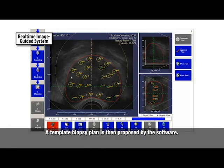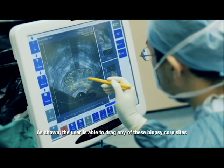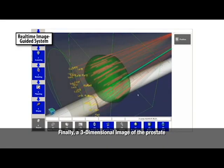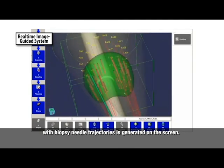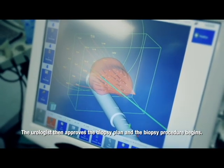A template biopsy plan is then proposed by the software. Biopsy core sites can be added, moved, or deleted during this process. As shown, the user is able to drag any of these biopsy core sites anywhere within the defined prostate boundary. Finally, a 3D image of the prostate with biopsy needle trajectories is generated on the screen. The urologist then approves the biopsy plan and the biopsy procedure begins.